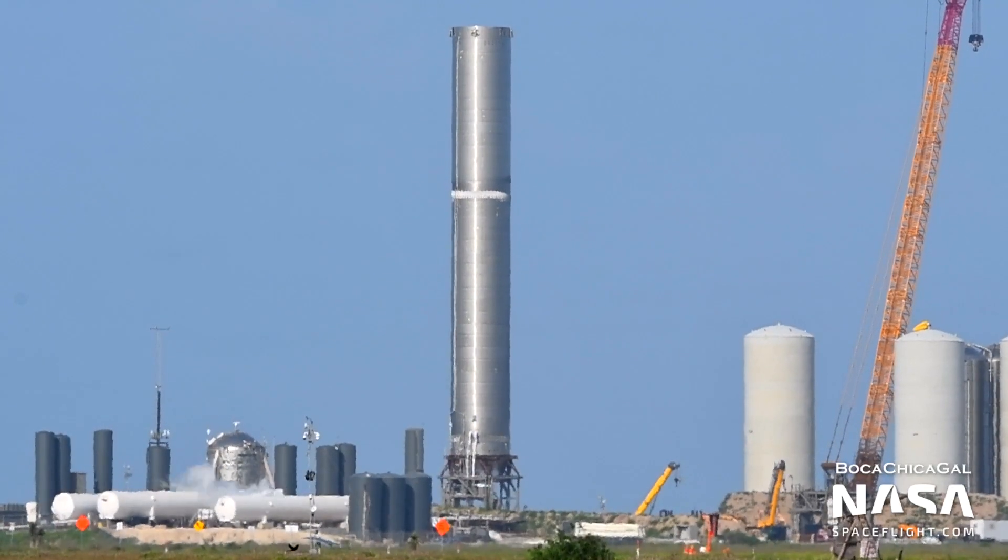Hi everyone, I'm Ian Atkinson with NASA Spaceflight, here to give you an overview of the SpaceX Boca Chica facilities as of late July 2021. All of the following photos and videos were captured by NASA Spaceflight team members Mary and Stephen Marr, as well as our team of robotic cameras. Over the past two weeks, we've seen a lot of work done on SpaceX's push to orbit with Starship.